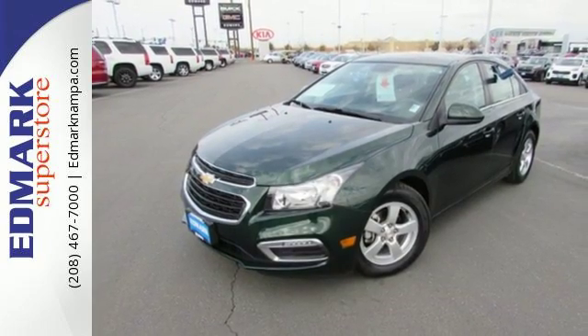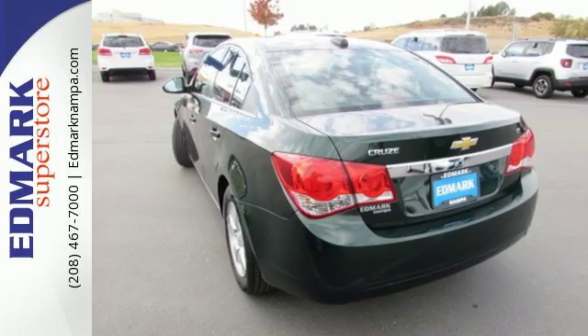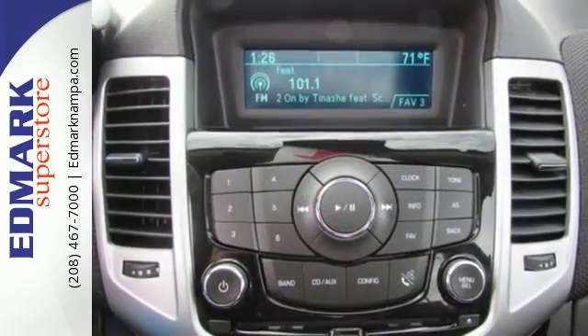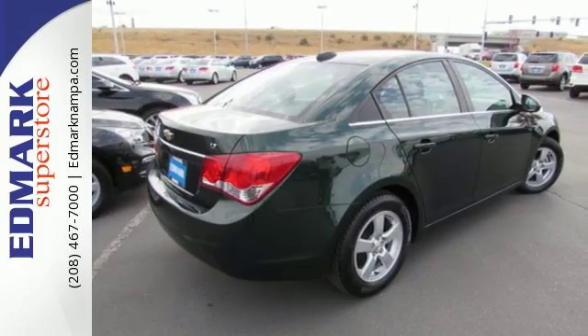Not only will your Bluetooth-enabled devices have a home, OnStar with 4G LTE creates your very own mobile Wi-Fi hotspot. With StabiliTrak and 10 standard airbags, prevention and protection go hand-in-hand.